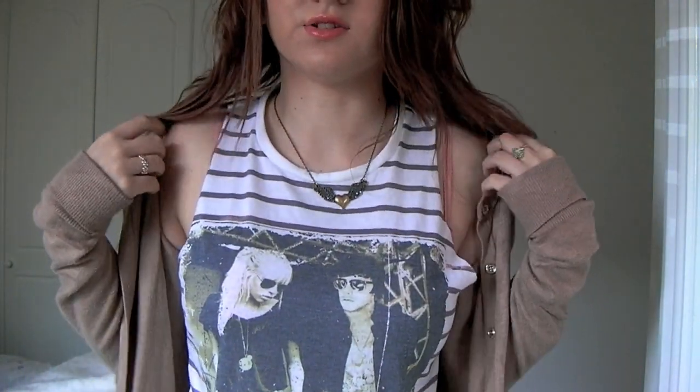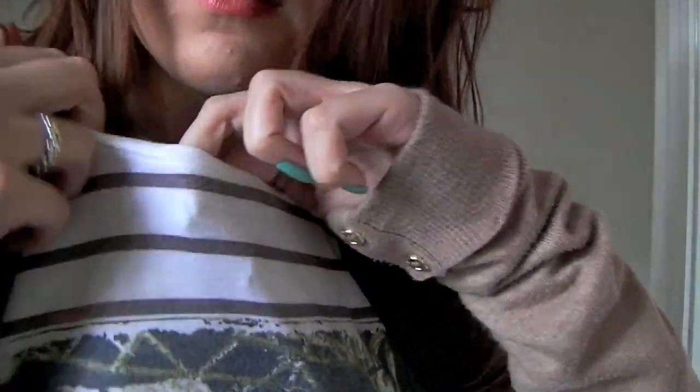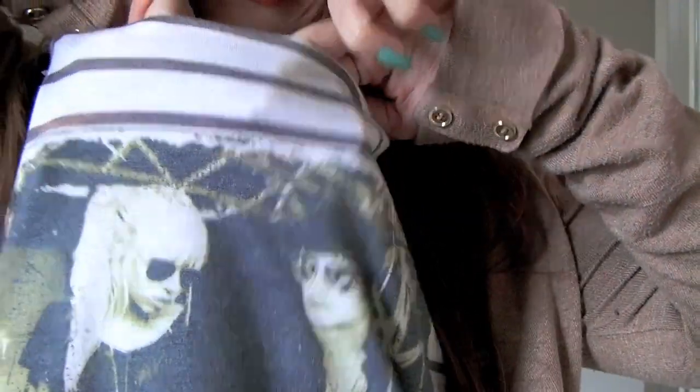The top I've got on is from New Look and it's just a vest. I really like this shaped top — it's got quite low arm holes and then it's got a picture of a boy and a girl on it in this kind of antique-y style. It looks black and white on camera but it's more antique-y, and it's just got these kind of stripes on it. You can see the colour of the picture on there.